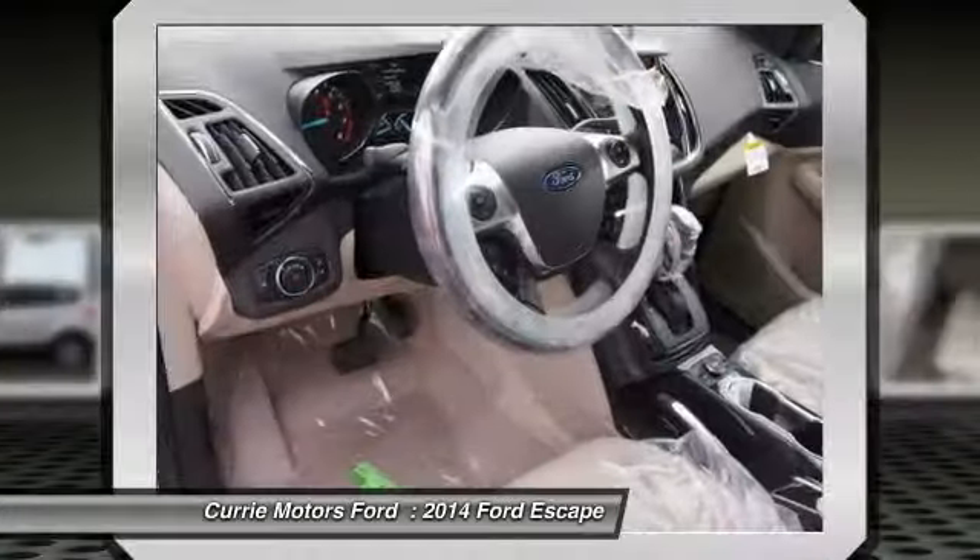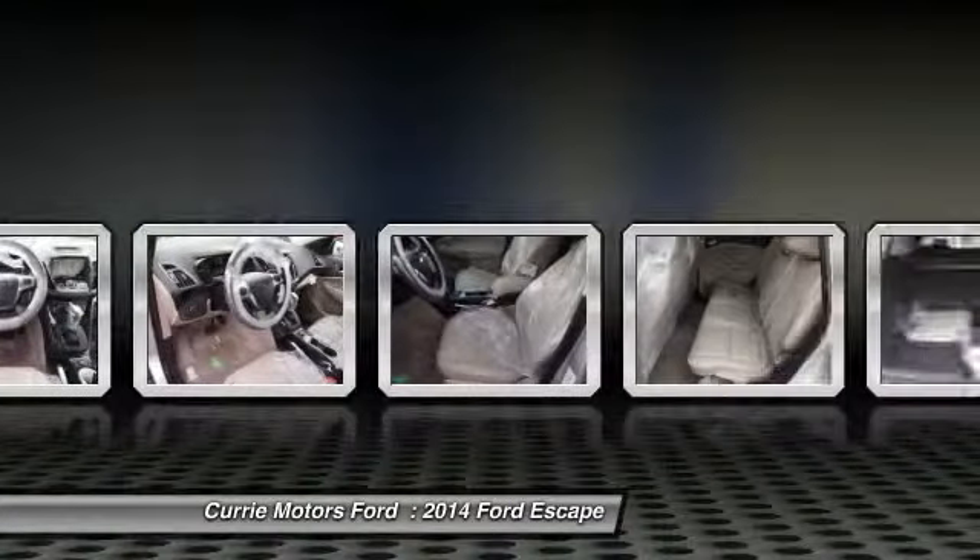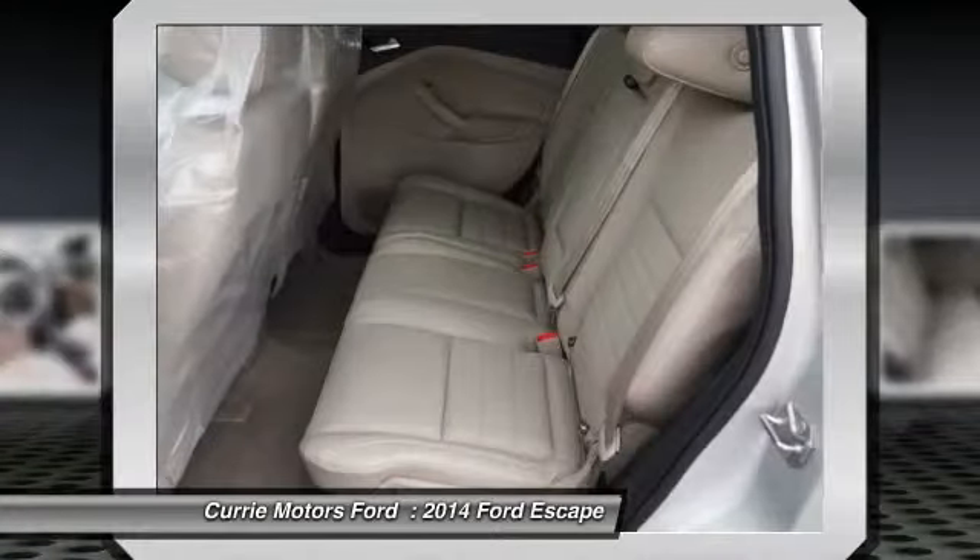dual airbags, auto express down window, power steering, front air conditioning, adjustable headrests,